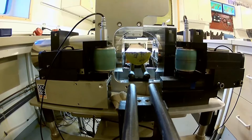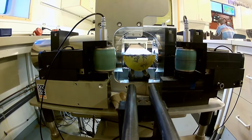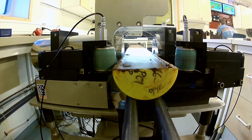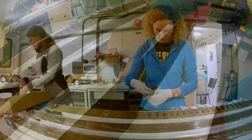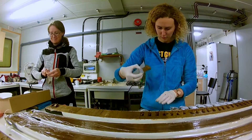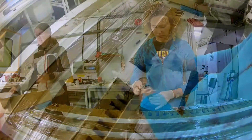The cores are measured by non-invasive instruments for properties and then are split lengthwise and opened. The sediments can then be described and photographed for properties including color and structures. The sediments are then sampled with small scoops for further analysis back on land.